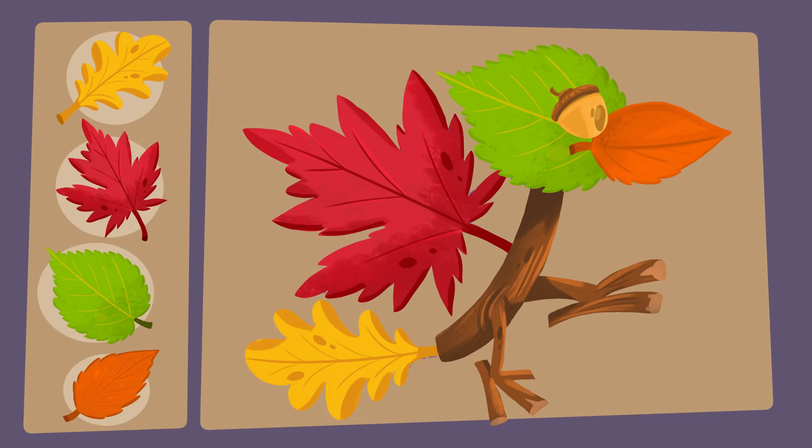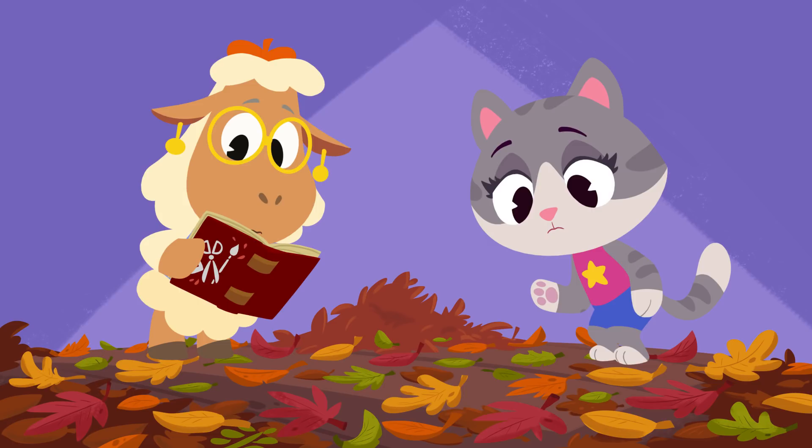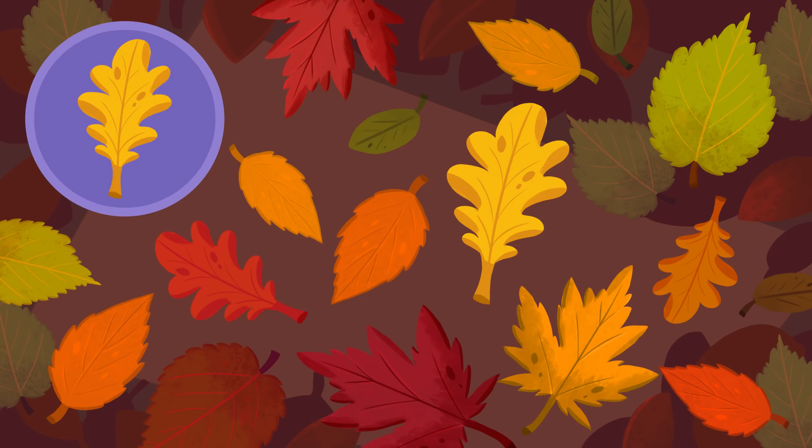First, we'll need to find the tail. It's a yellow oak tree leaf! Can you spot it? Yep! There it is — yellow!